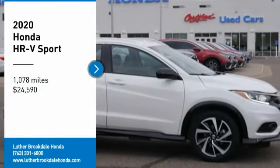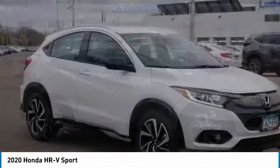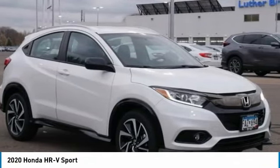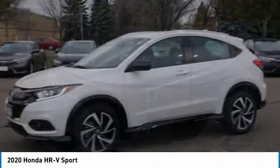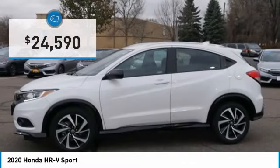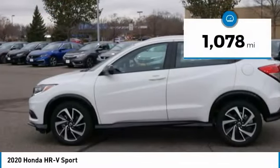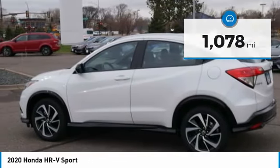We are pleased to show you the 2020 Honda HR-V. The HR-V has a good-looking exterior with a clean design. It comes with a well-tuned suspension and a handsome and flexible interior with tons of options to choose from, and is priced below $25,000. This vehicle has less than 2,000 miles.